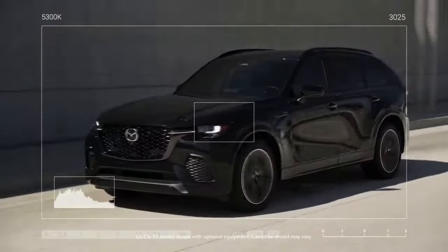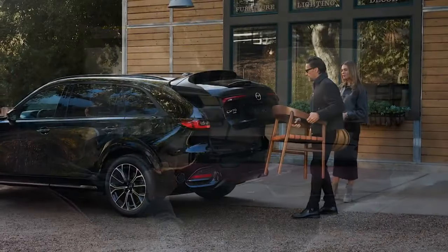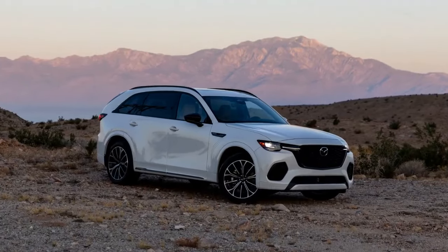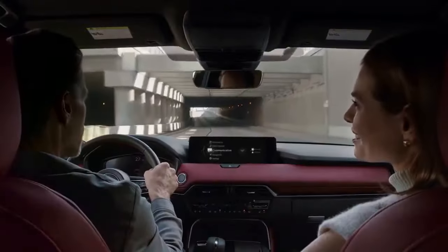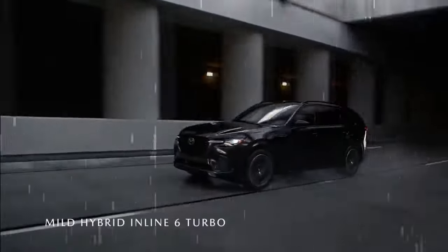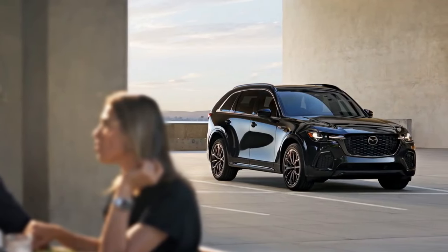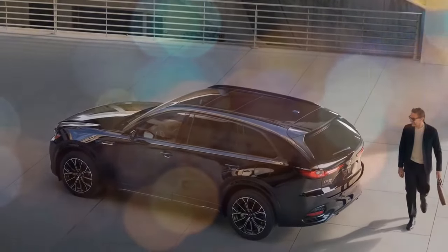Mazda's most renowned car in the post-rotary era is undoubtedly the Miata. It's easy to imagine the engineers and designers trying to infuse some of that Miata magic into their larger family vehicles. In the CX-70, this influence is evident not only in the bright red leather interior option — inspired by the 100th Anniversary Special Edition MX-5 — but also in its driving dynamics. The CX-70 showcases Mazda's expertise in car handling, with well-weighted steering, ample power, and a firm chassis that maintained stability as we navigated the mountains above Palm Springs.